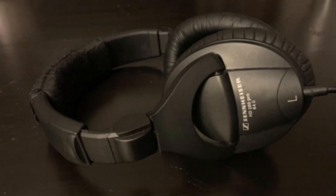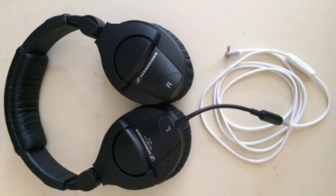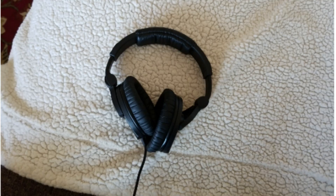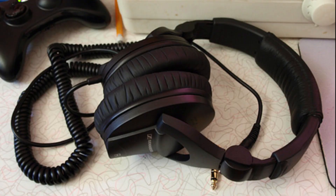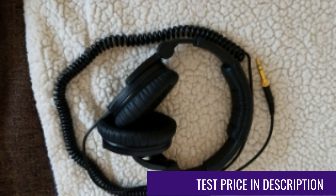The lightweight and ergonomic design make it perfect for long-term use. The Sennheiser HD 280 Pro's frequency response ranges from 8 Hz to 25 kHz. The HD 280 Pro headphones offer high-quality sound and comfort. The bass is rich and natural, and most other sounds are muted. The headphones are designed to keep the bass balanced without losing any detail.